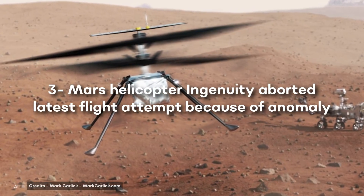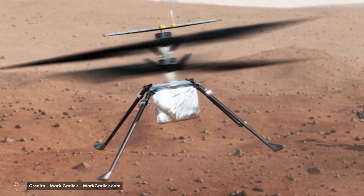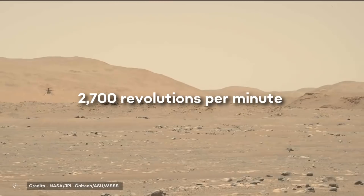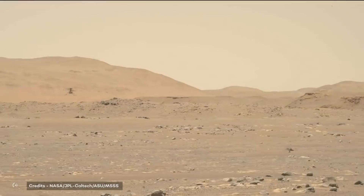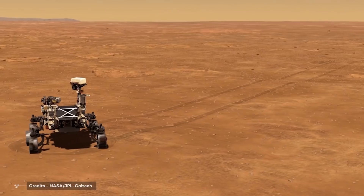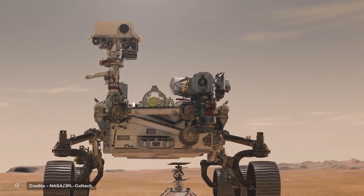Mars Helicopter Ingenuity aborted its latest flight attempt because of an anomaly. NASA's Mars Helicopter Ingenuity didn't get off the ground as planned earlier this month. Ingenuity was scheduled to make its 14th Red Planet flight on September 18 — a relatively short and simple hop that would have demonstrated the little chopper's ability to fly with slightly higher rotor speeds. The mission team is making this adjustment to deal with the Martian atmosphere, which is thinning out as the seasons change on the floor of Jezero crater. Ingenuity performed a high-speed rotation test on September 15, spinning its blades at 2800 RPM while on the ground — everything went well — but the chopper did not end up taking off that day, having detected an anomaly in two of the small flight control servo motors during its automatic pre-flight checkout, and did exactly what it was supposed to do: it canceled the flight.